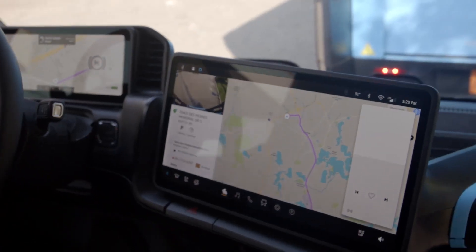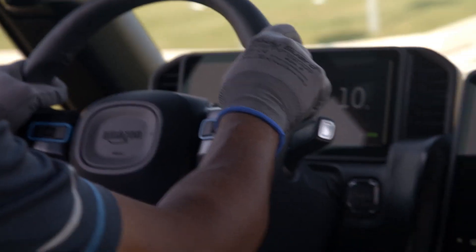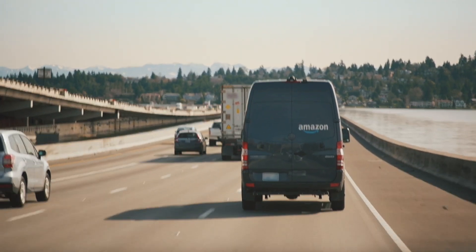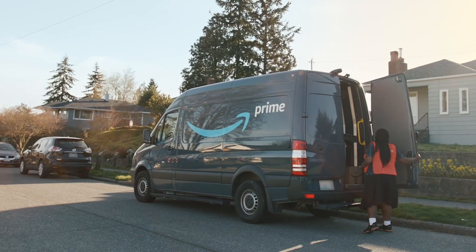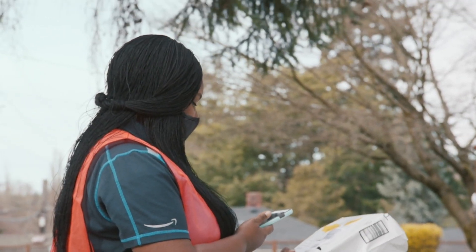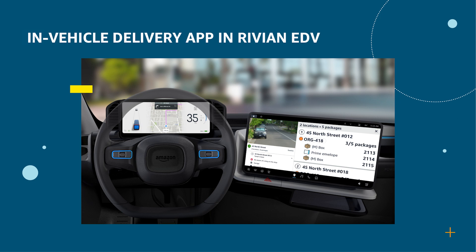The vans include two large infotainment screens in the digital cabin. We think this is a great opportunity to improve the driving and delivery experience for our drivers. Currently, drivers are using a mobile phone with our mobile delivery app for navigation while driving. With limited screen real estate, they cannot see much more info other than critical safety and navigation information. Drivers also need to tap multiple times on the phone after parking at a stop because the phone does not know exactly when the vehicle is parked. The infotainment system, integrated with vehicle telemetries, solves this problem perfectly — so we developed this in-vehicle delivery app in Rivian EDVs.